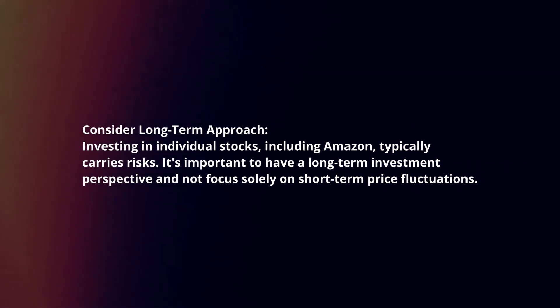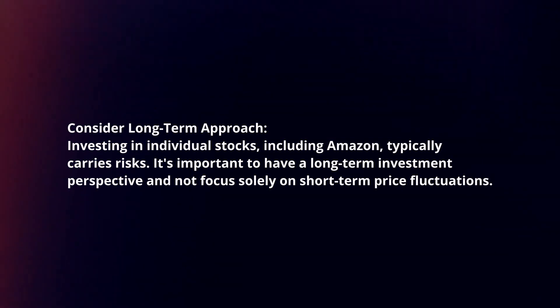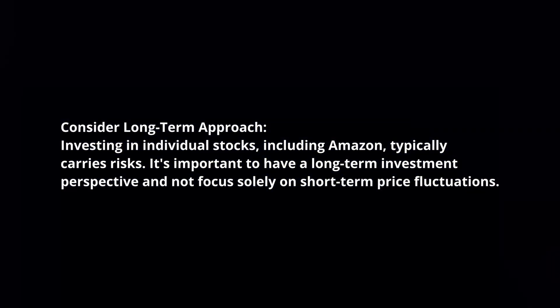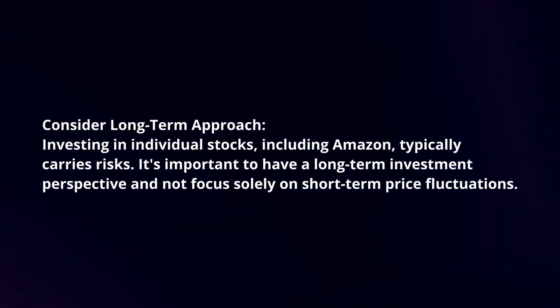Consider a long-term approach. Investing in individual stocks, including Amazon, typically carries risks. It's important to have a long-term investment perspective and not focus solely on short-term price fluctuations.